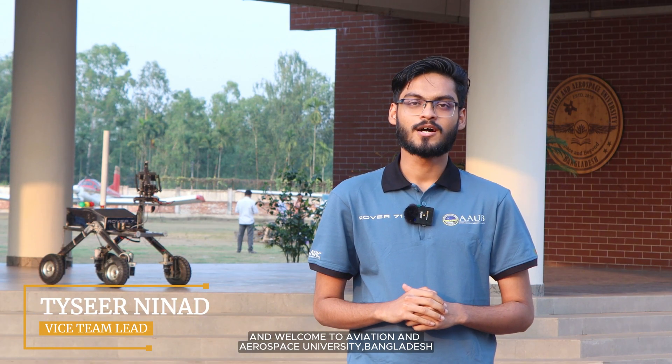Hi, we are Rover 71 and welcome to Aviation and Aerospace University Bangladesh. For the first time we are targeting to participate in the Anatolian Rover Challenge 2025, and here we present our team and our Mars Rover.